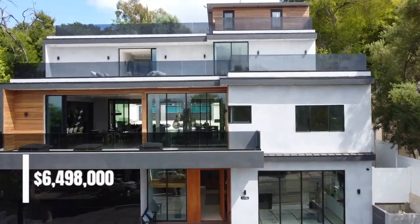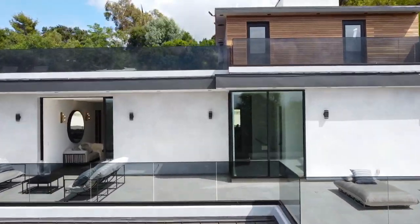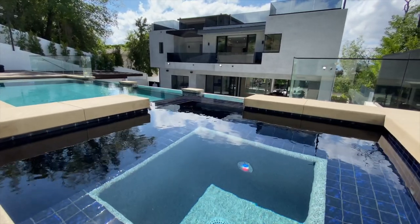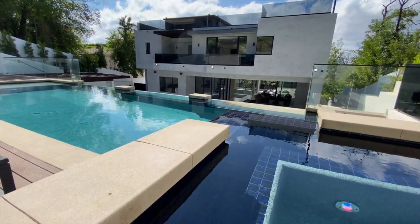This contemporarily structured, four-story property is currently on the market for $6,498,000, featuring five bedrooms, seven bathrooms, and 8,000 square feet of interior living space, built on top of a massive 17,224-square-foot lot.